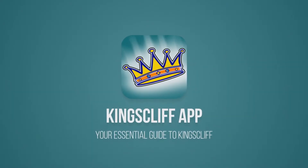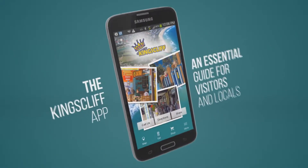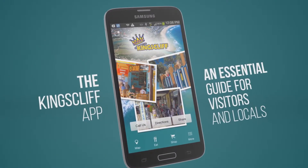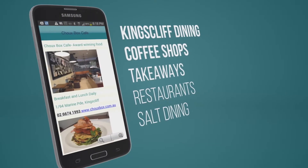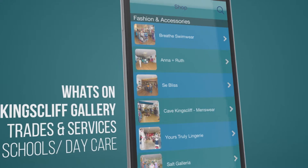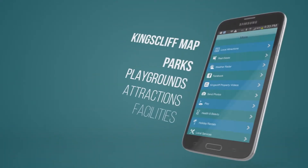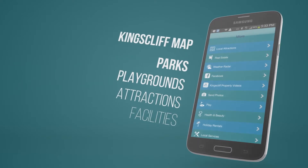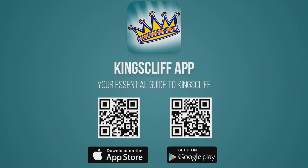Are you considering coming to Kingscliff? Then you should download the free Kingscliff app — the essential guide for locals and visitors. The app contains everything you need to know about Kingscliff: shopping, dining, things to do, what's on, places to go, parks and facilities, and even a gallery page showcasing Kingscliff. Search 'Kingscliff' in Google Play or the App Store, or scan the QR code on screen. Download it free today.